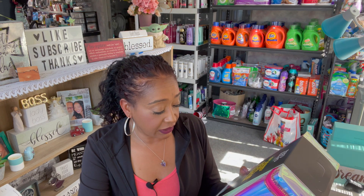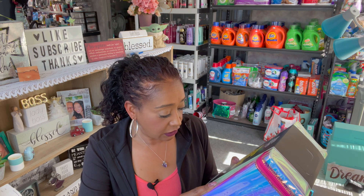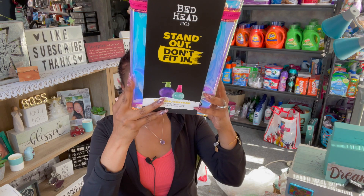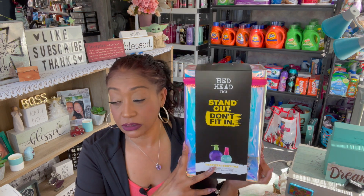The next thing I found — and I was excited because I think this is a great little gift — is the Bed Head by TIGI Stand Out, Don't Fit In grab-and-go collection. You get the small texture and the Queen Beach salt-infused texture spray. Now this at one time was $9.99 — I got it for $2.49. I thought this was a great little gift, so I picked this up. I don't know who I'm going to give it to, but it was a great deal.